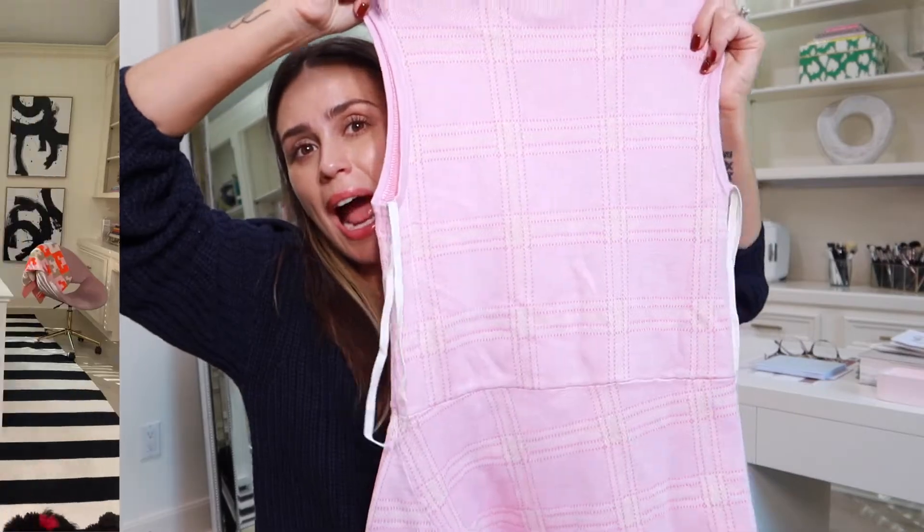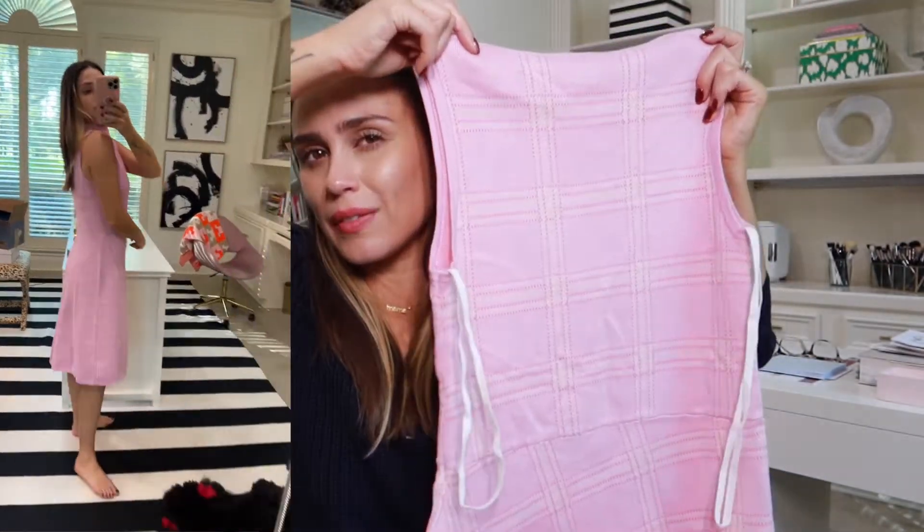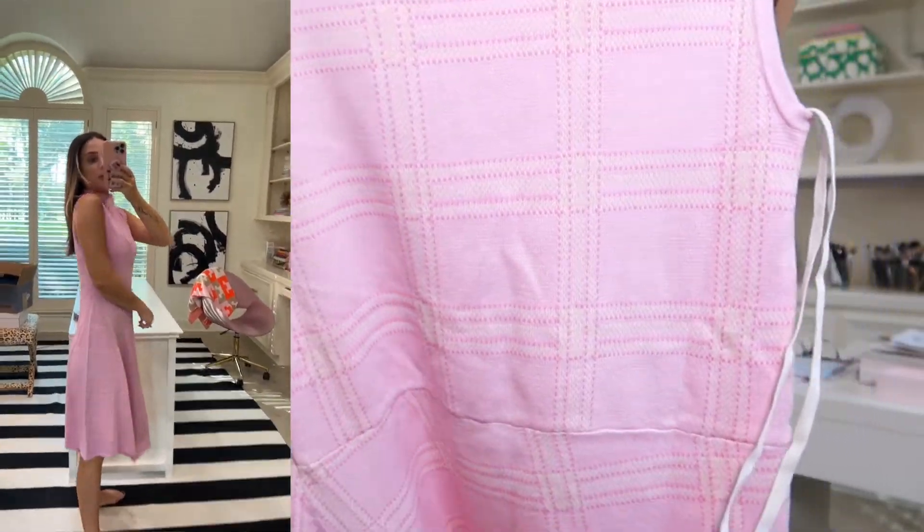This pink dress — I tried it on and just didn't really love it on me. I do love the color and the print, it's really cute. The quality on all of these items has been amazing, even better than Zara or H&M. You know how Zara stitching is always really loose? I have not seen that at all here. I just didn't really love how this one fit.